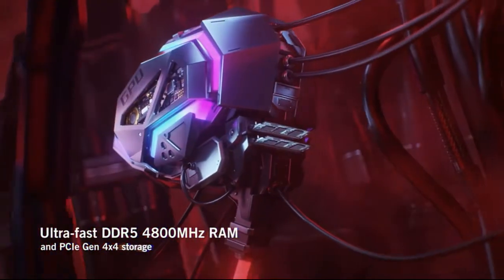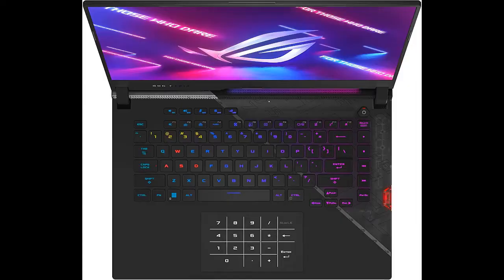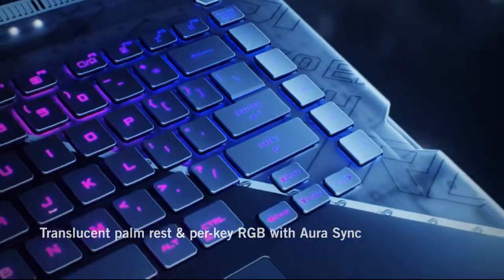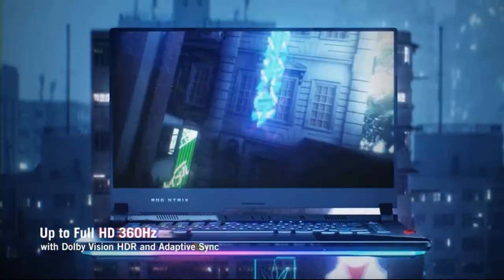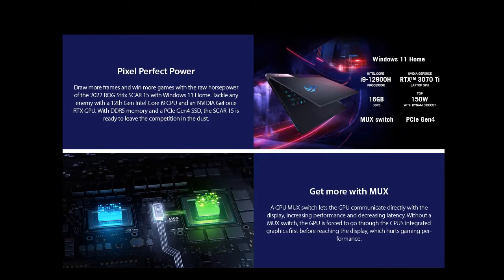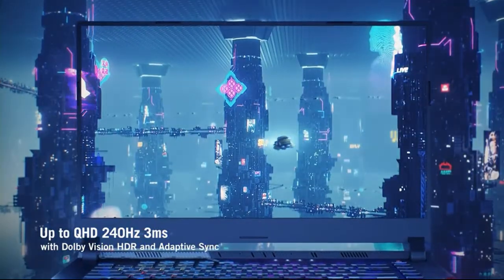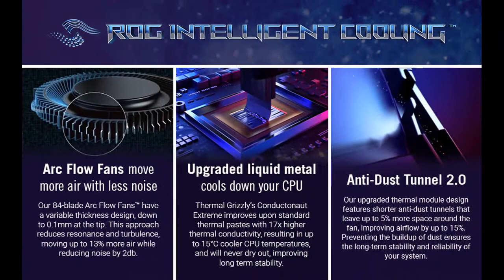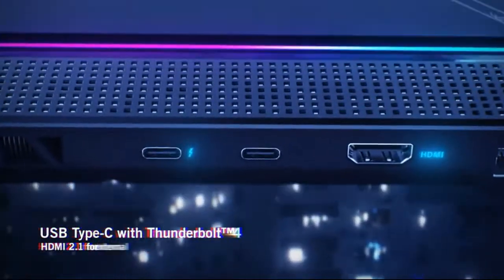Graphics Co-Processor: NVIDIA GeForce RTX 3070T. CPU: Intel Core i9-12900H. RAM Size: 16GB. Hard Disk Size options: 1TB, 512GB. Graphics Description options: RTX 3070T, RTX 3060.